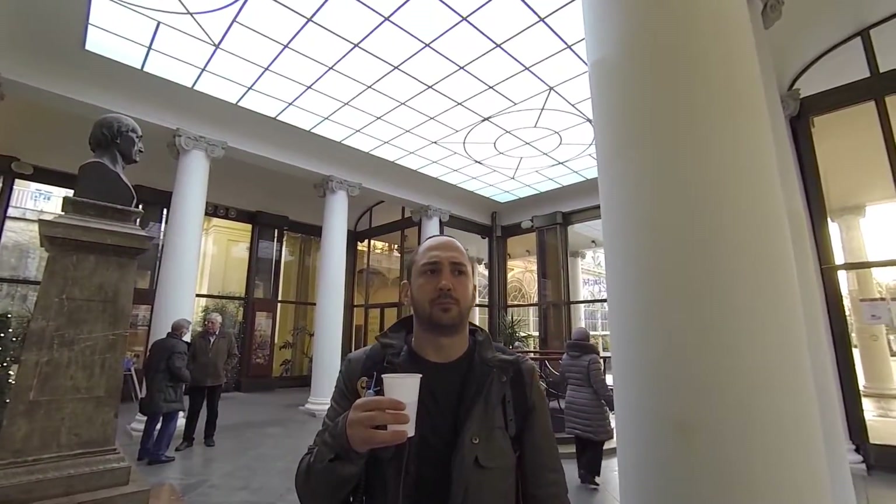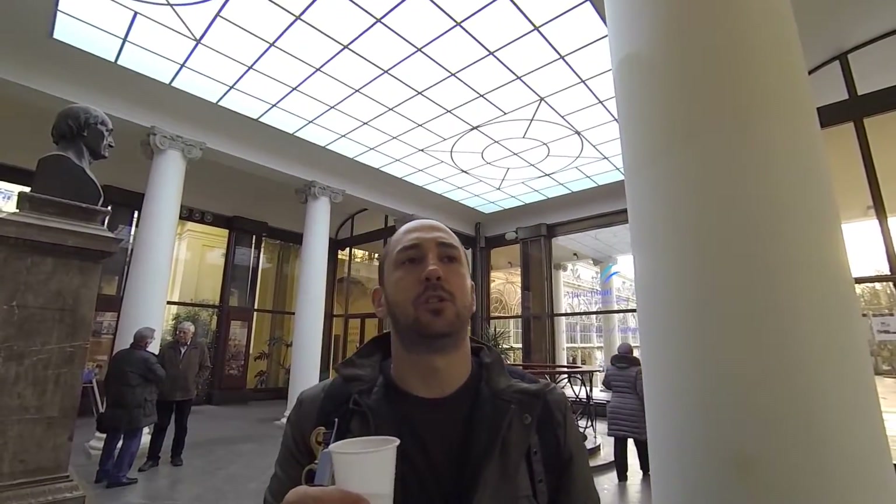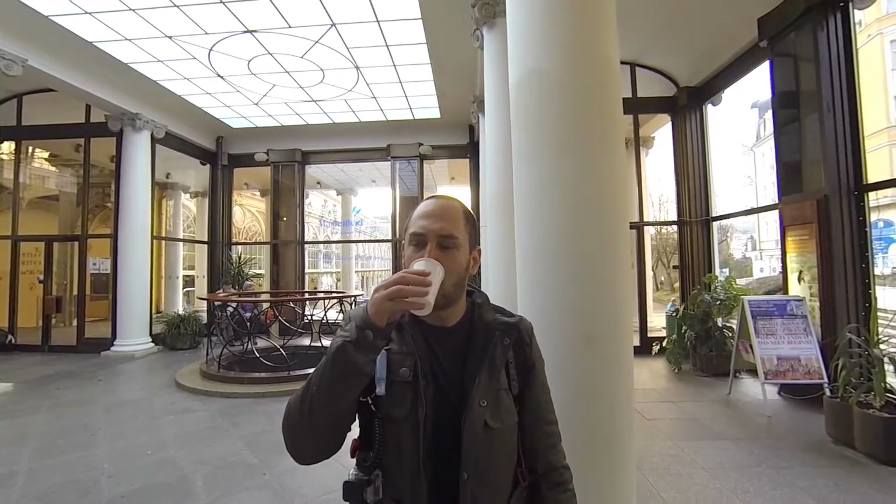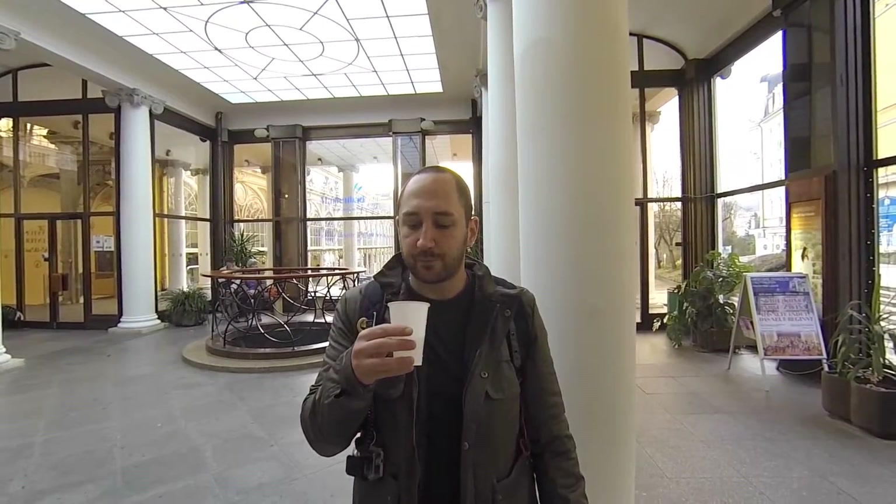Oh wow, it actually has a really interesting taste. It almost tastes like sweet and salty tonic water. I have no idea how to describe it except like seltzer water with a slight bit of sugar in it, and then it's got this kind of bitter ground taste.